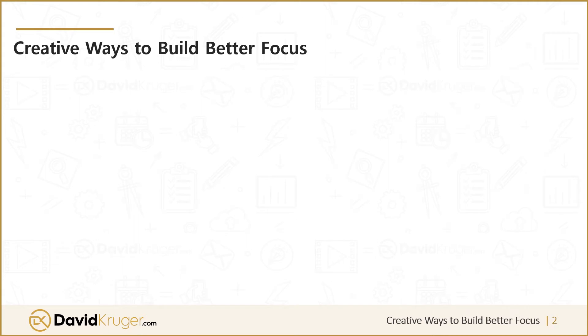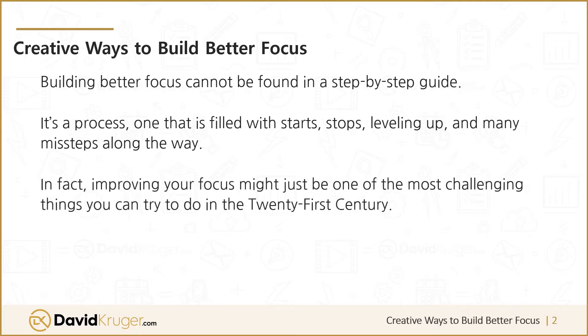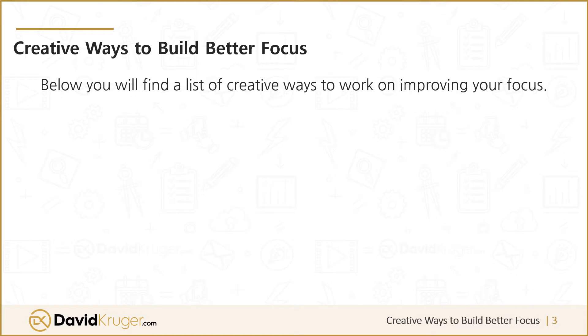Five creative ways to build better focus. Building better focus cannot be found in a step-by-step guide — it's a process, one that's filled with starts, stops, leveling up, and many missteps along the way. In fact, improving your focus might just be one of the most challenging things you can try to do in the 21st century. We have limitless distractions, stress from home and work, and information flying at us 24/7.